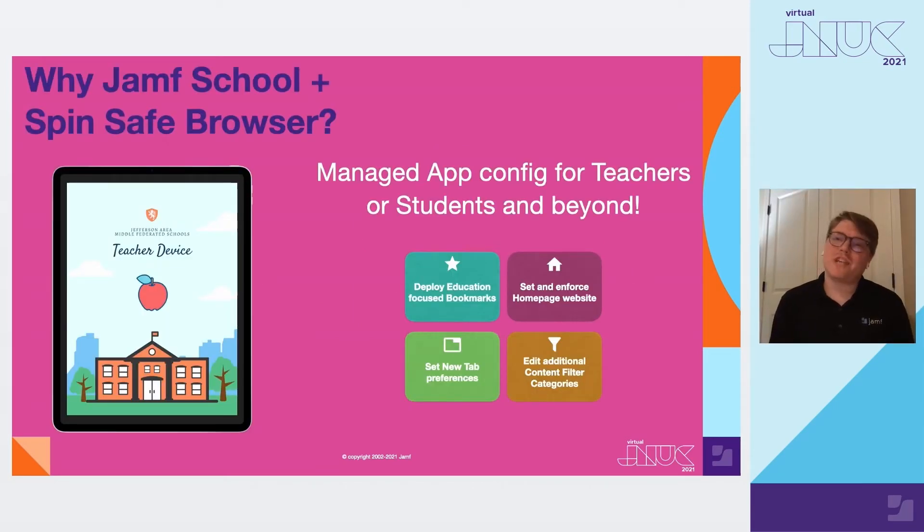With Jamf School plus Spinsafe, you will have the ability to set custom scopes that you would like to send to your managed app configurations. With the Jamf app config generator, which will be provided at the end of this presentation, you can update your custom configuration and deploy it to all desired devices. With the safe browser, you can fully customize your browsing experience for your users with app config. Here's a demo of customizing the browser experience for a teacher in Jamf School.